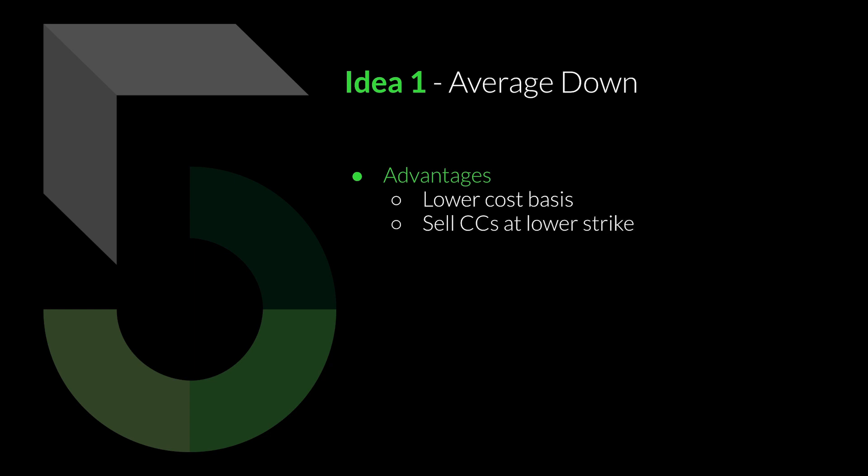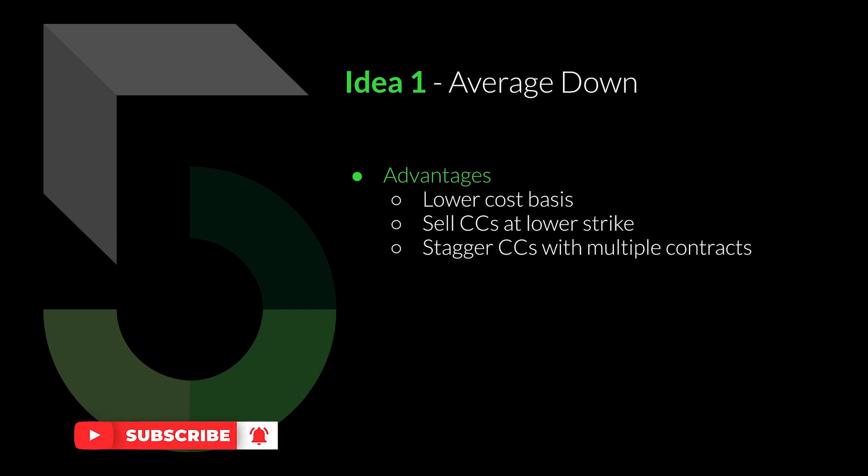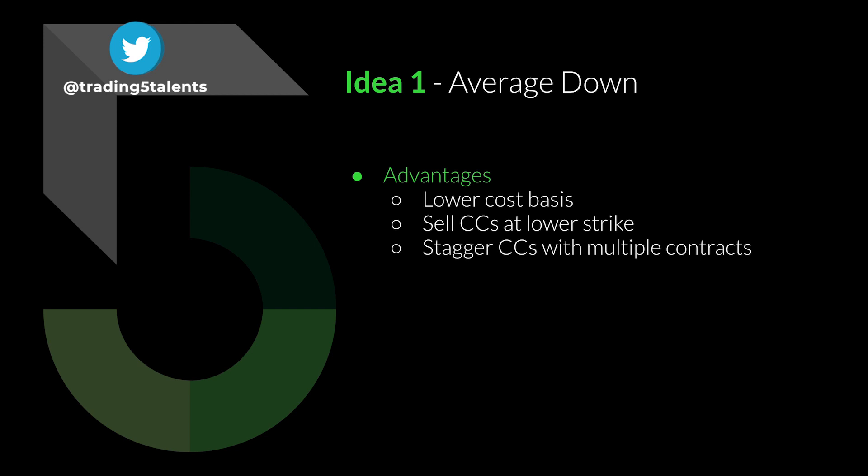These ideas are pretty much in order of preference, so this is what I would probably do first. Once you have that lower cost basis, you can start selling covered calls at a lower strike. You can also stagger your covered calls with multiple contracts. If you know the individual cost basis of your shares in terms of lots of 100 shares, you can sell covered calls against each lot independently at multiple strike prices rather than grouping them all together. There's a free cost basis calculator in Google Sheets — the link is in the description.